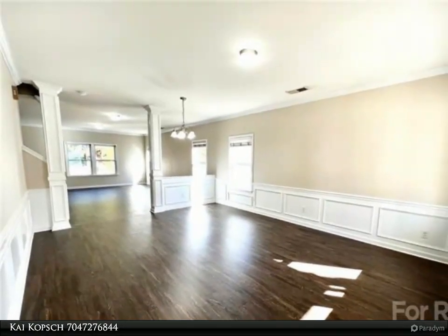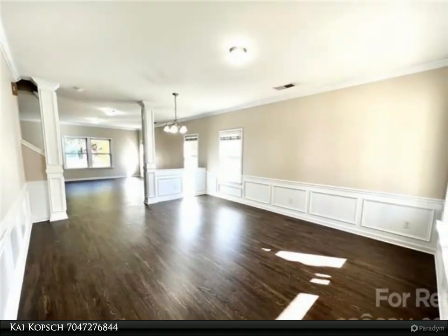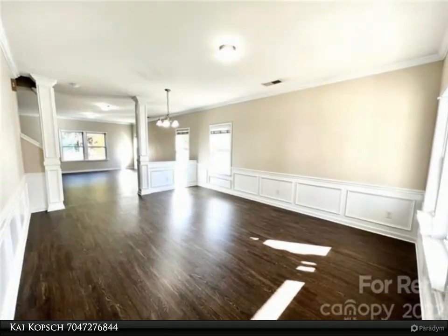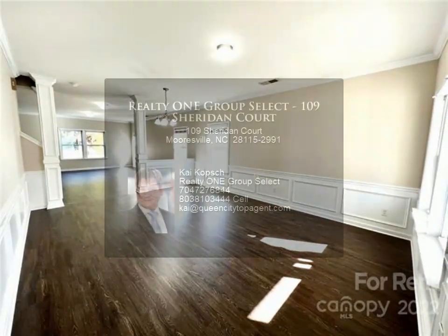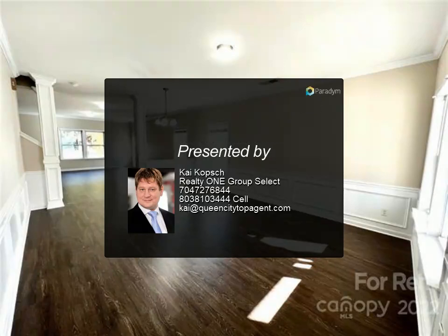The laundry room is conveniently located upstairs with a washer and dryer included. The backyard is private and boasts plenty of space to host gatherings. The home is in close proximity to charming downtown restaurants, breweries, and shopping. A home warranty is included in the rent.